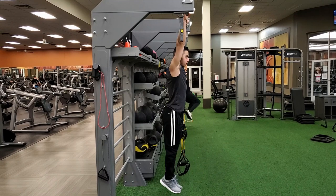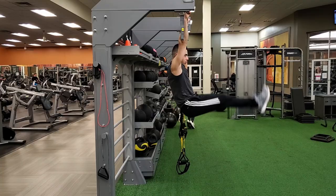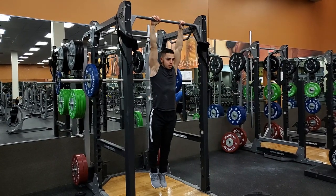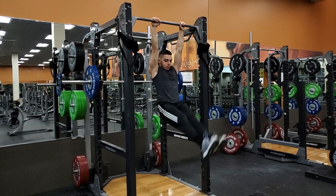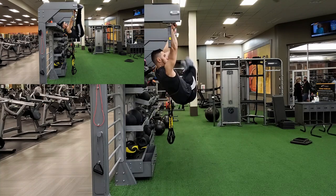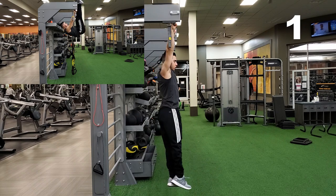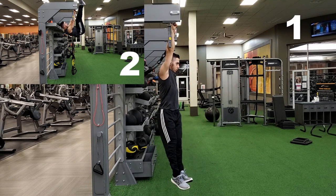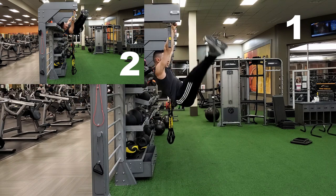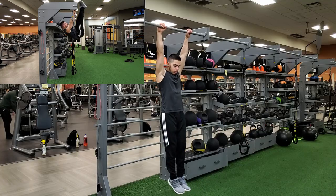Moving on to toes to bar — this is a really good exercise for your abs, but it ranks in the C category because it requires a lot of mobility. Your quads might also end up fatiguing first before your abs, especially if you have tight quads. If you do have the mobility, this exercise will rank higher. The next exercise is windshield wipers, which you can do in two different ways. The first requires a lot of mobility, while the other requires good lat strength. When performed properly, it can definitely help you strengthen your abs and tone your obliques.